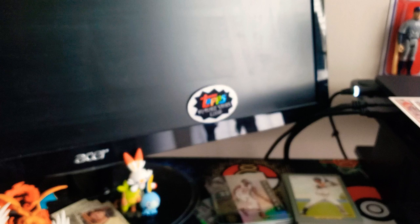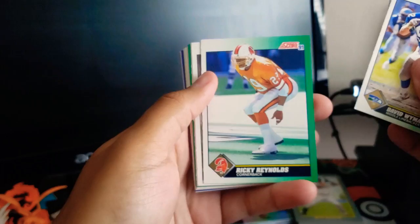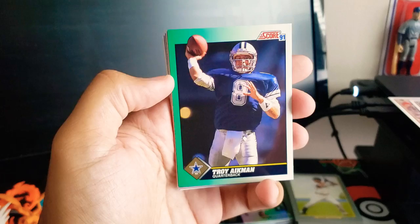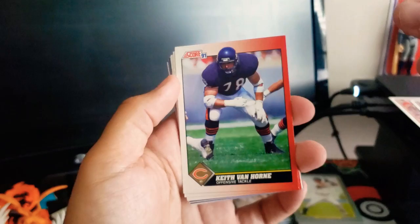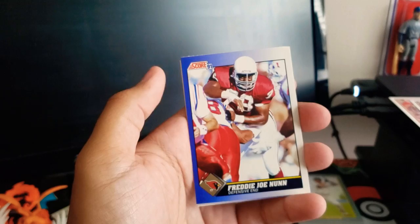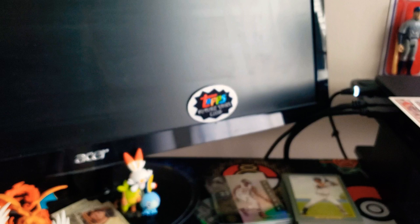Let's do this 1990 Score. David Wyman again, Ricky Reynolds, Pat Harlow, Mike Gann, Troy Aikman — that's a nice one — Reggie White Dream Team — that's a really cool card — Keith Van Horn (not the basketball player), Anthony Carter, Bubba McDowell, Chris Hinton, Cedric Mack, Freddie Joe Nunn, Jerry Gray, Brad Baxter, and Anthony Bell. So two cool cards in that one: Troy Aikman and the Reggie White.